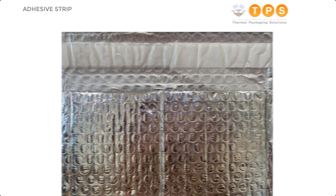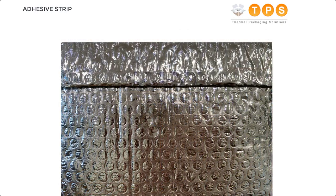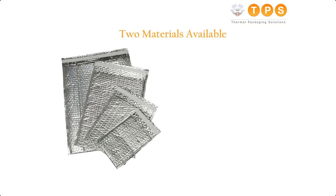Each envelope has an adhesive strip so you can fully seal the liners easily prior to storage or dispatch. This will prevent warm air from entering and will keep your goods cooler for longer. We also have a velcro seal option so that you can reuse the liners too.